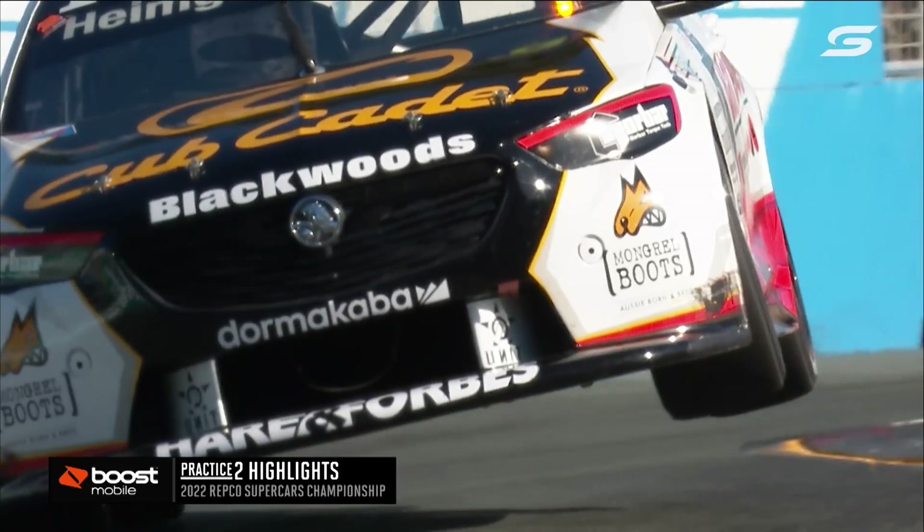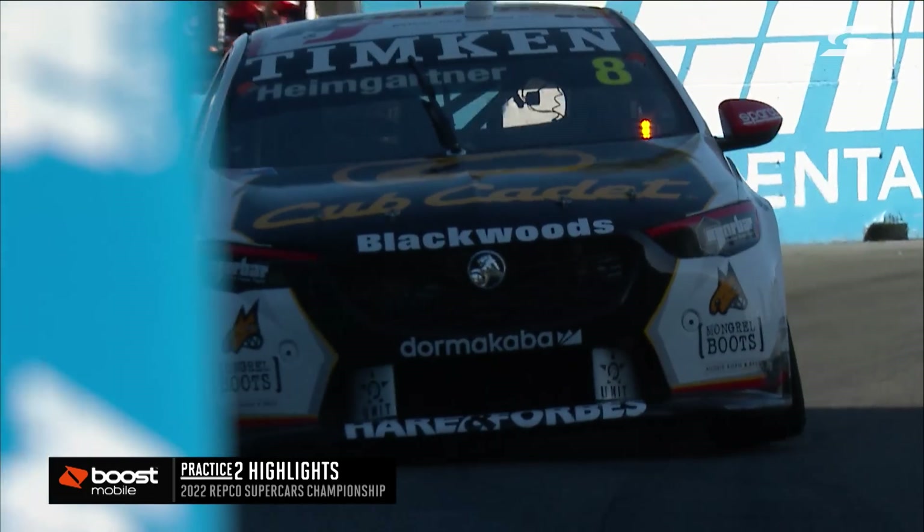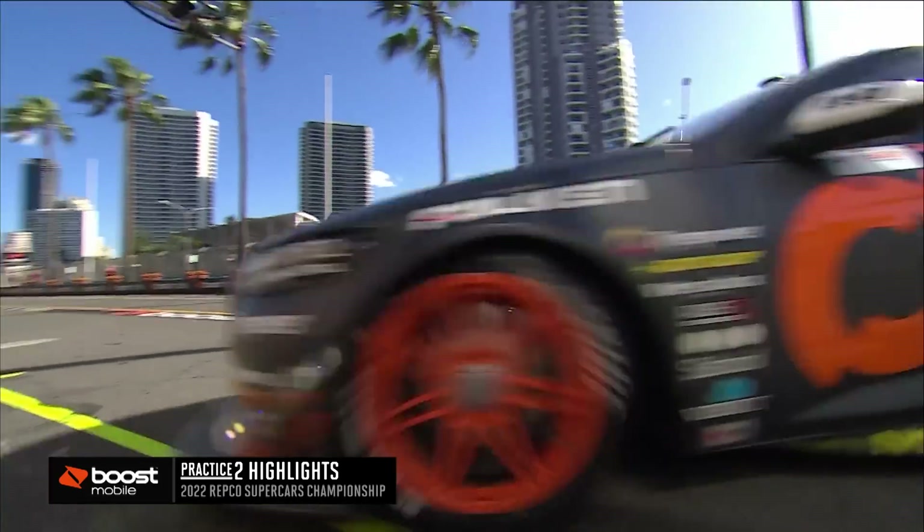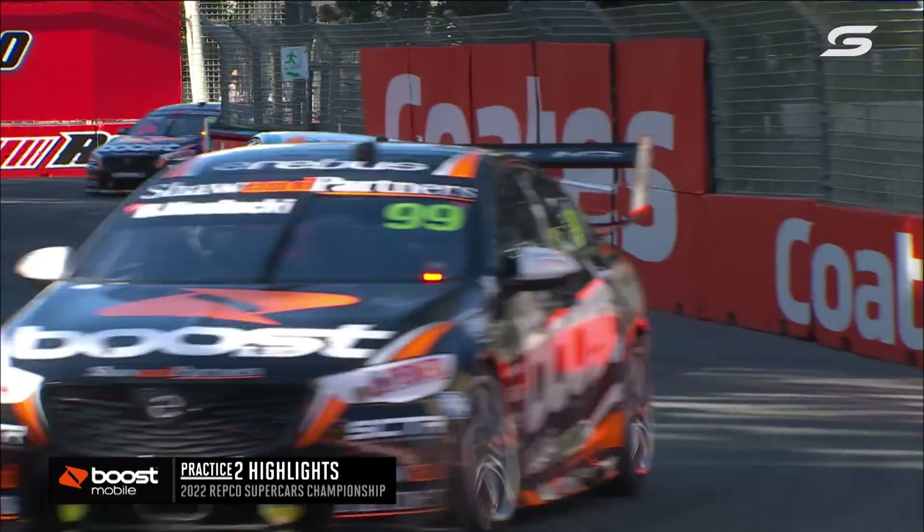Andre Heimgartner in the R&J Batteries entry — it's one of the rebuilt cars this weekend. How is that on both sides of the car? Just spectacular images. You can watch it all day long. They are absolutely committed to that section of the racetrack.